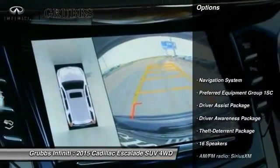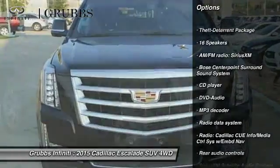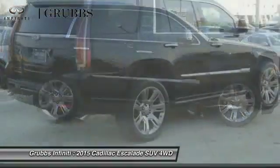Here are some of this vehicle's great options: traction control, power passenger seat, navigation system, air conditioning, dual airbags, leather-wrapped steering wheel, power steering, heated rear seats, alloy wheels, and cruise control.